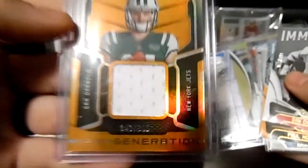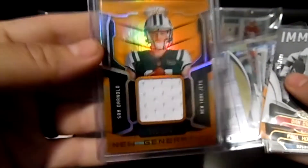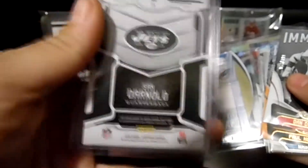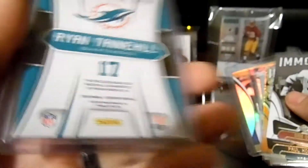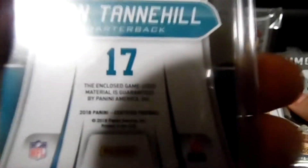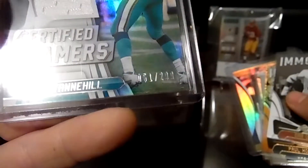There's a Sam Darnold — it's a single jersey out of 399. Ryan Tannehill, Certified Gamers — sorry, I have my phone going off — game used, out of 299.